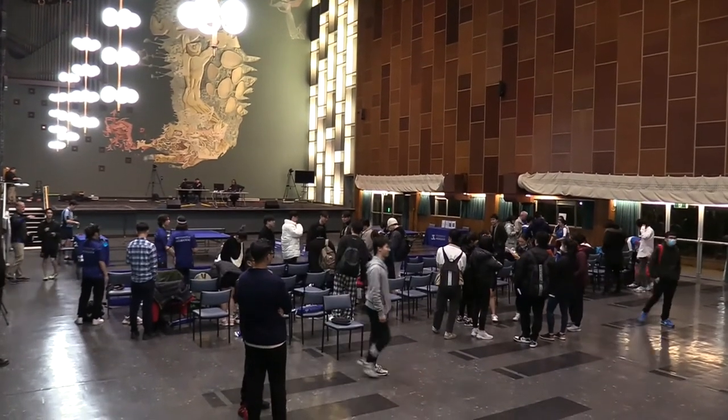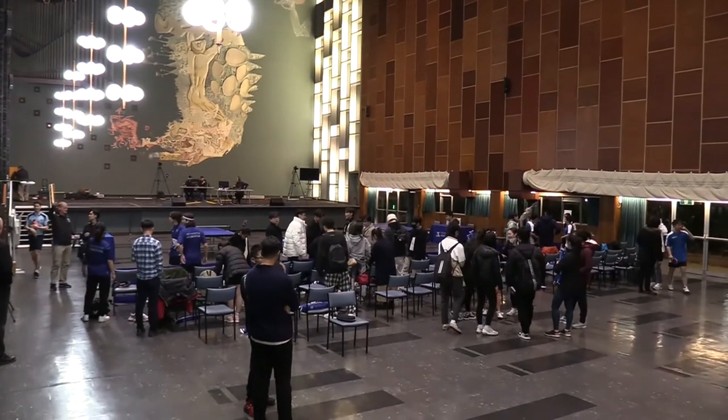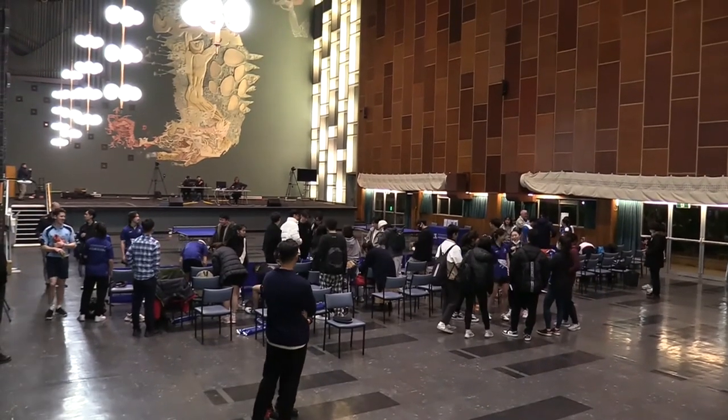As the players and spectators and students wind their way out of the venue, we thank you for watching tonight and hope you enjoyed the Big Blue Table Tennis Challenge.